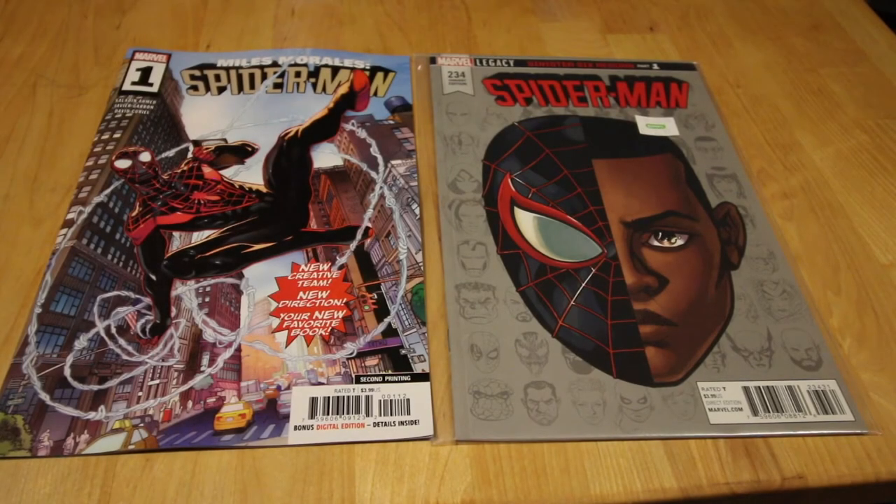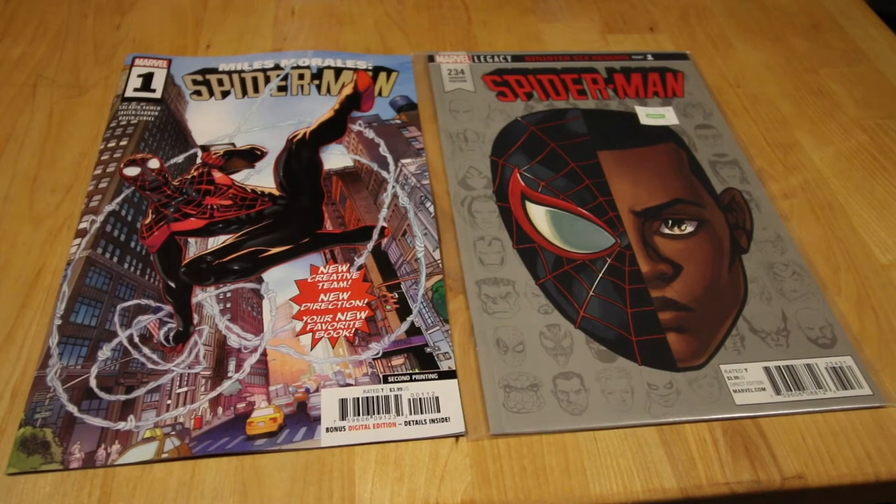What's up guys, it's Asiatic for Ill Philly TV and it's another comic book pull list. These are my pickups for January 16, 2019. I also have some back issues and I'm so excited to show them to you guys.